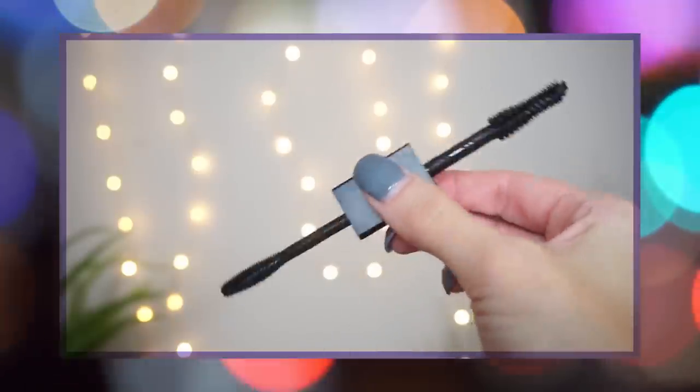Moving into my top six. At number six, I was going back and forth between this one and the ABH, but this is from Huda Beauty — the Legit Lashes Mascara. It retails for $27, so it's $2 more than the ABH, but you get two different sides to it — a volume side and a length and curl side. I really like the length and curl side; it does a great job pushing up the lashes and giving them a beautiful curl. It has a good wear time and isn't going to smudge or transfer too quickly.